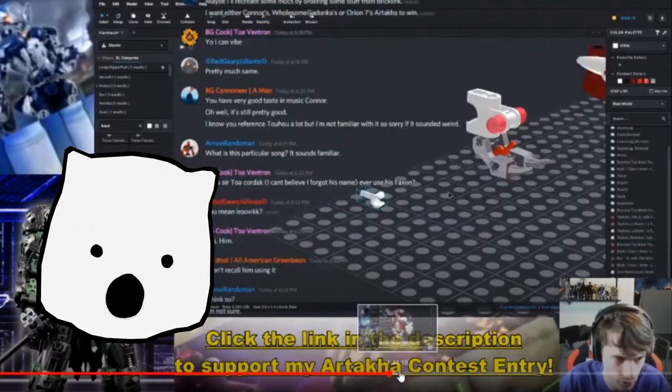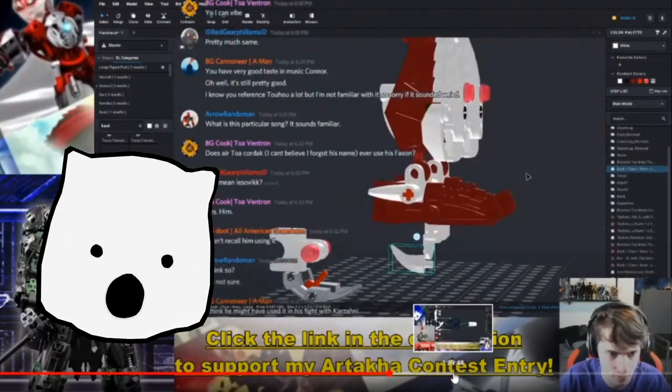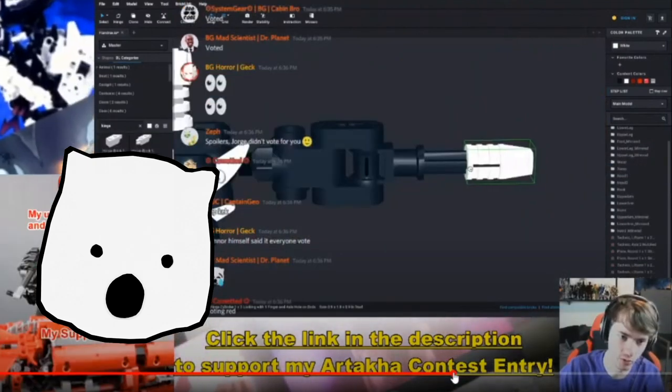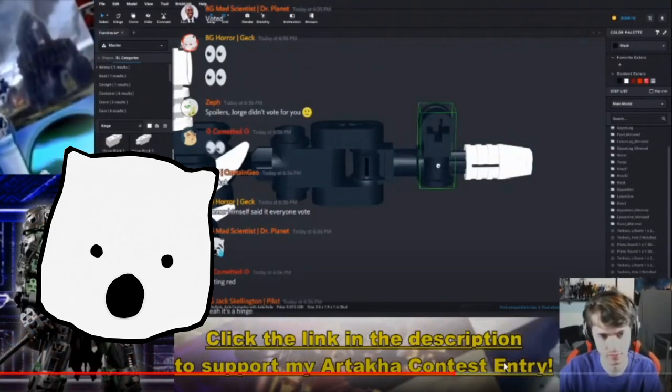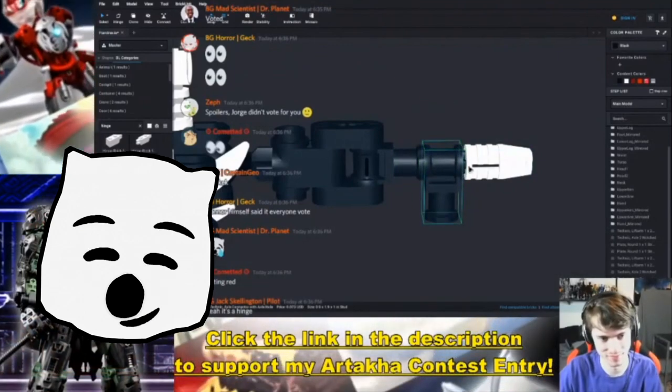I'm somewhat experienced in Blender, and with a little bit of self-teaching, I'm hoping to get to the point where I can make semi-regular animations with my characters for future videos. This could range from short skit-like content to more story-related content, such as Night of Nights.